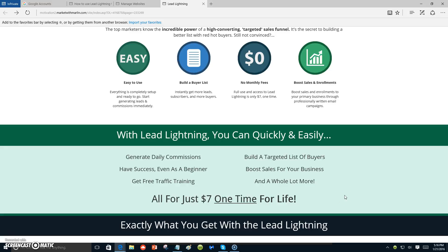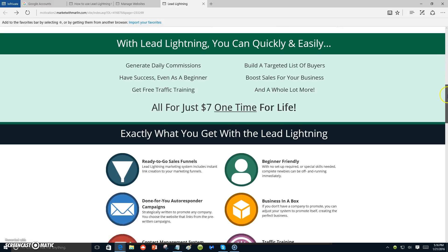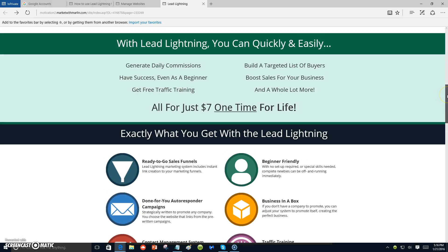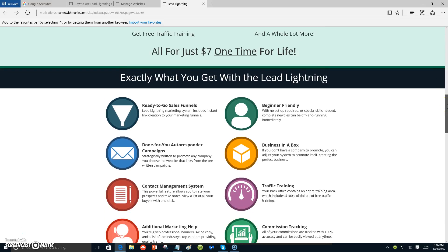With Lead Lightning you can quickly and easily generate daily commissions, have success even as a beginner, get free traffic training, build a targeted list of buyers, and boost sales for your business — all for just seven dollars one time for life. That's the price of a couple cups of coffee. This thing is working.